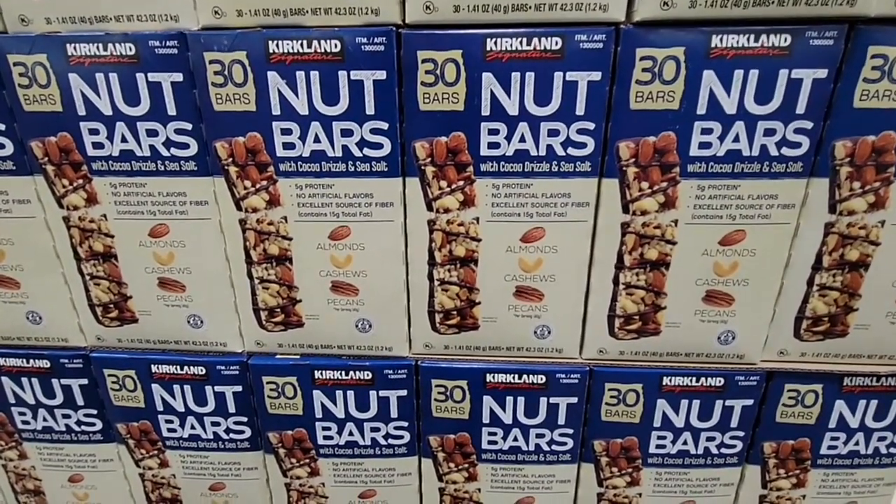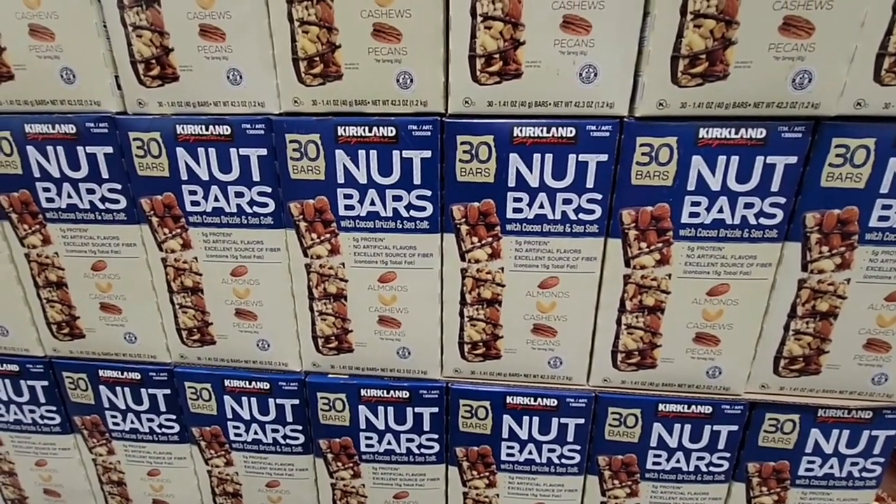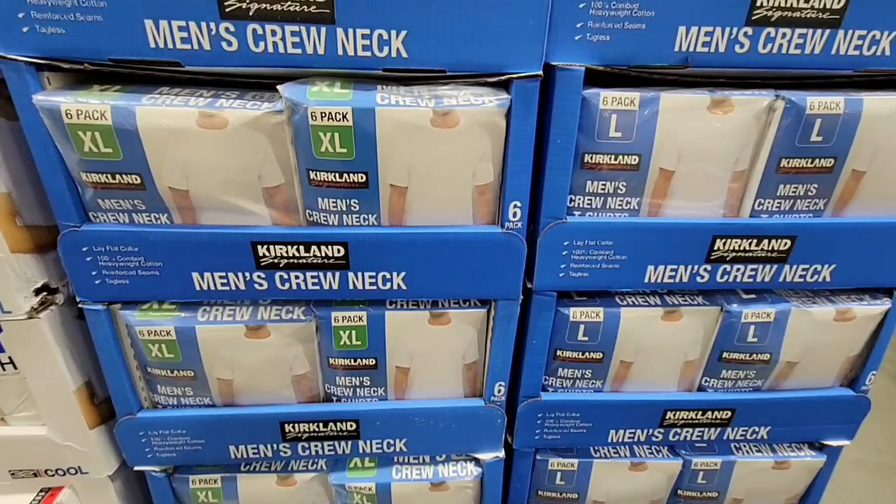The nut bars. Now I actually do like these. These are the Costco version of the Kind bars. Honestly they're just as good and cost a little less. $16.49 for 30 of them.